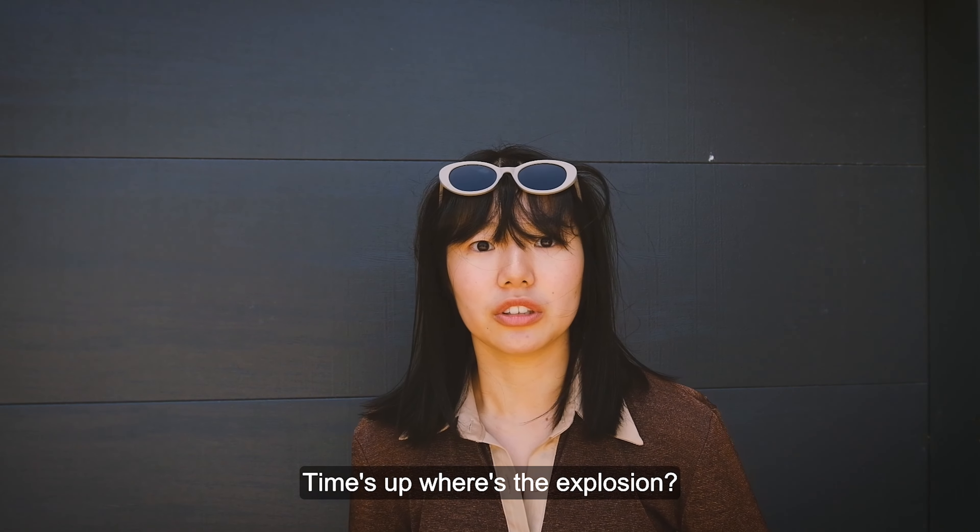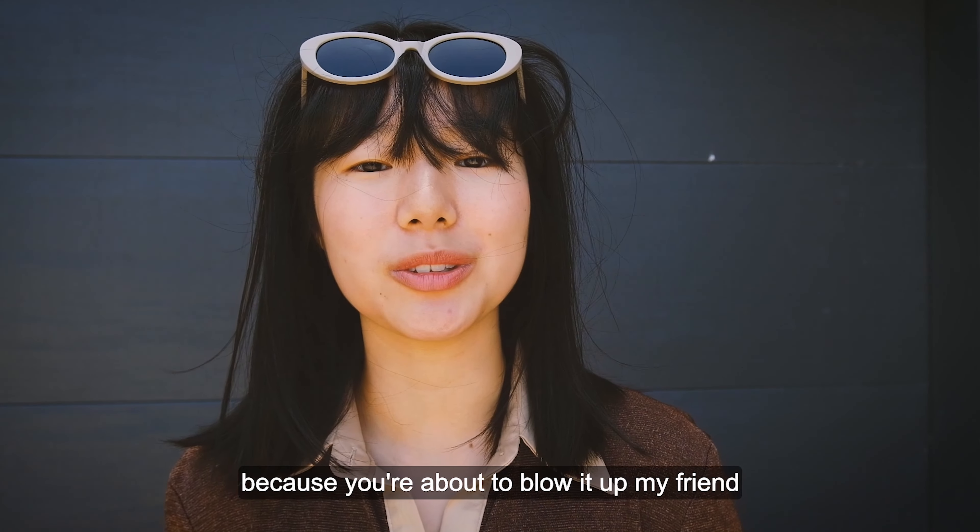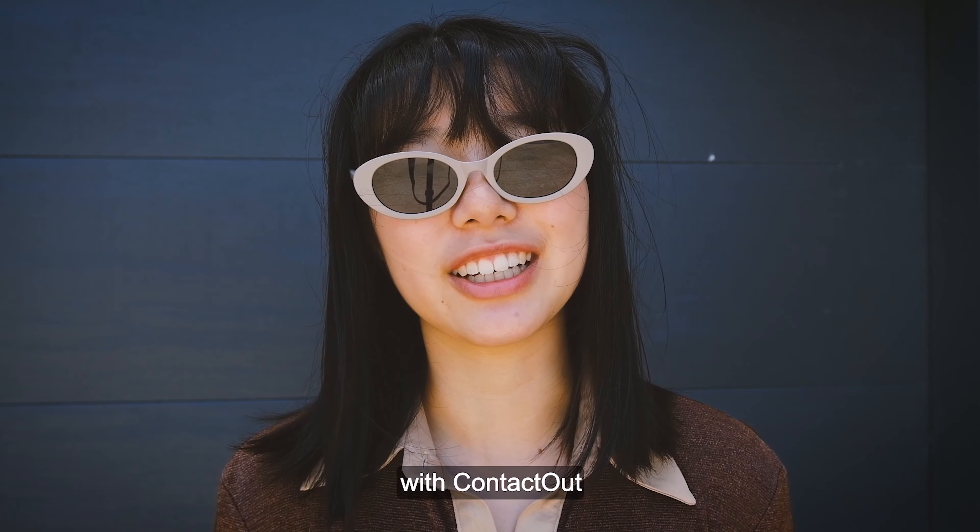Time's up. The only explosion here is your hiring, because you're about to blow it up. Get hiring faster with ContactOut.